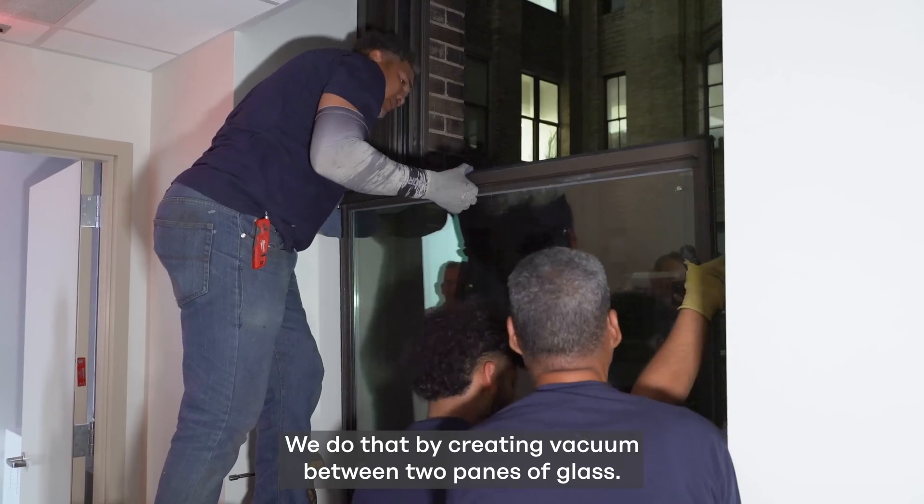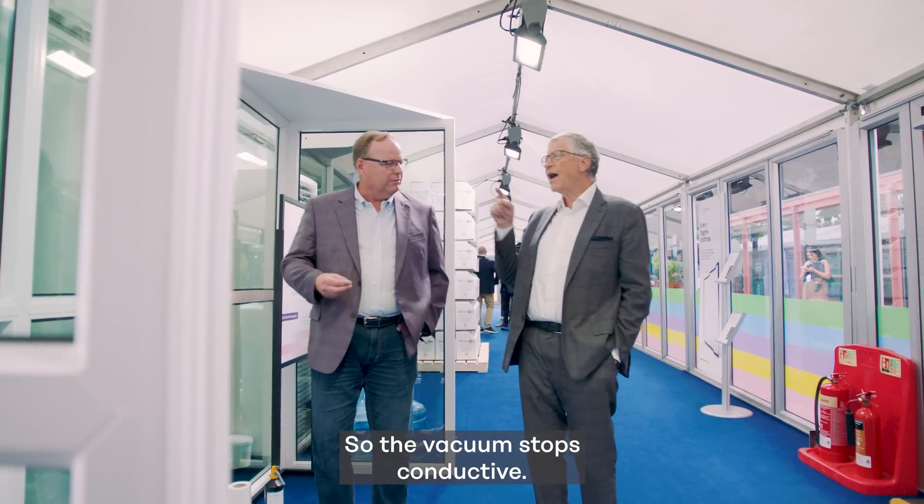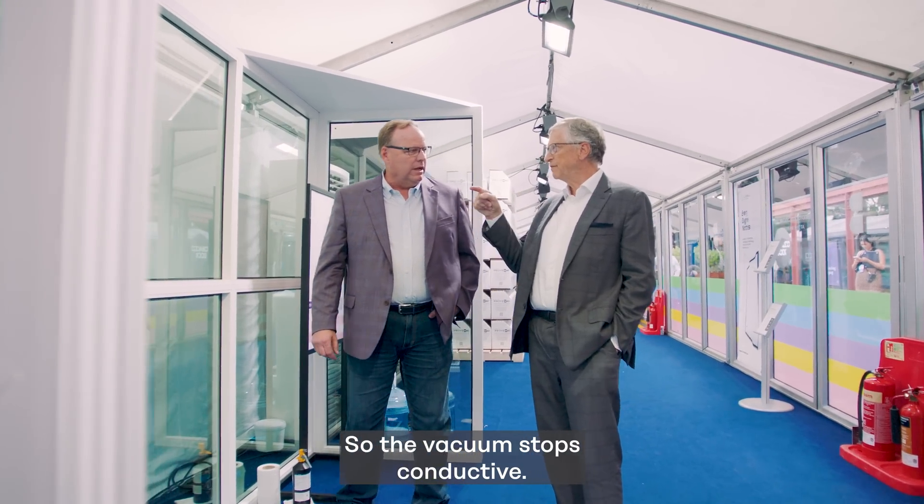We do that by creating a vacuum between two panes of glass. The vacuum stops conductive and convective heat transfer.